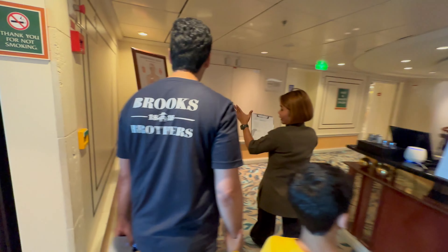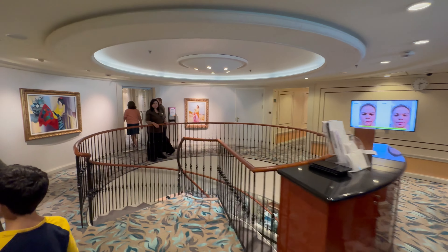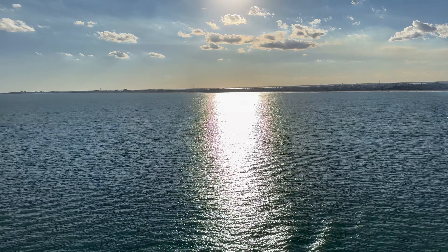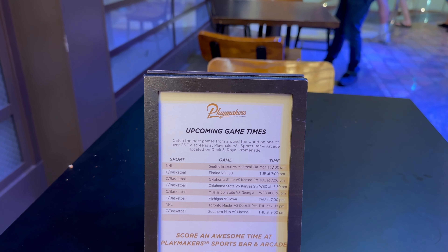Did a spa tour, which is something I always do when I get on board — a good way to check out the spa and see if you can win the raffle or get any discounts on services. With all Royal Caribbean cruises I recommend booking as much as you can before the cruise on the app or website, as there are a lot of discounts there.